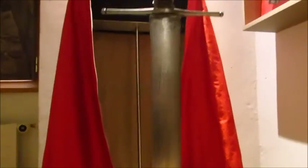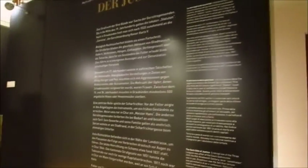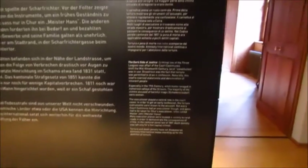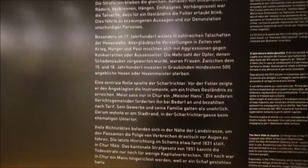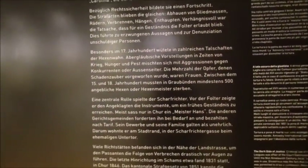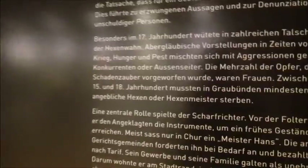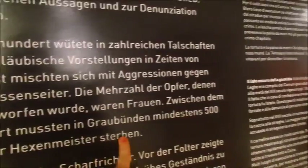I'm in this room — it's a small little room just kind of explaining a bit of torture. This sword is from the executioner from Chur — I thought that was really cool. It has an English translation, but not everything's translated. Over here, for example, it says something like between the 15th and 1800s, there were like 500 witches — or wizards, the guy version — who had to die.